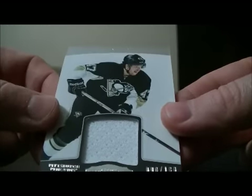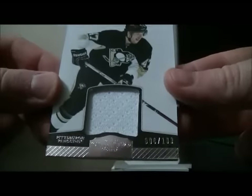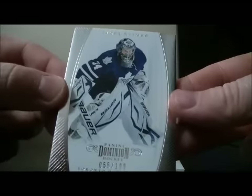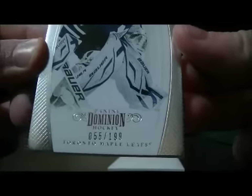We have a jersey card for the Penguins of Simone Dupre, 90 out of 100. And then to finish it off, we have a base card for the Leafs of James Reimer, 55 out of 189.